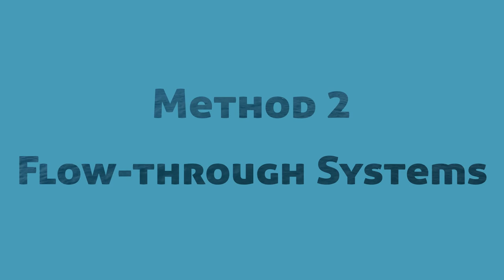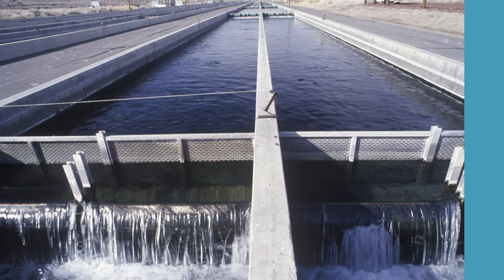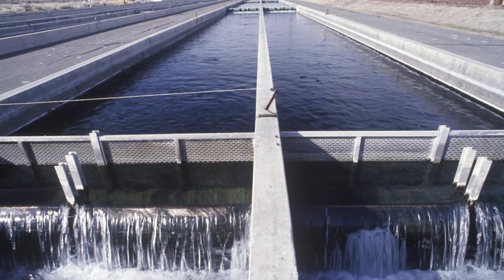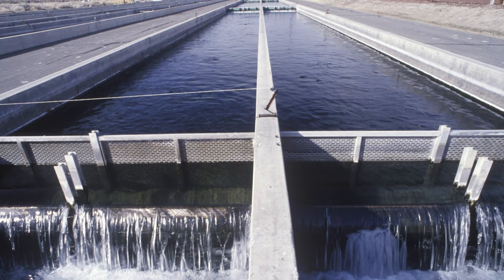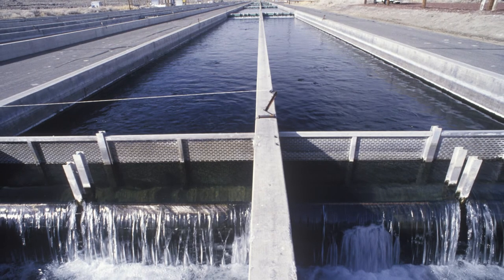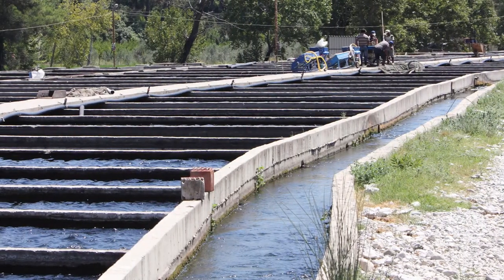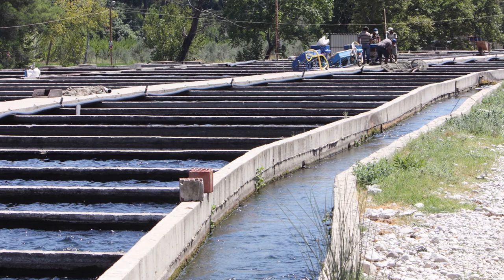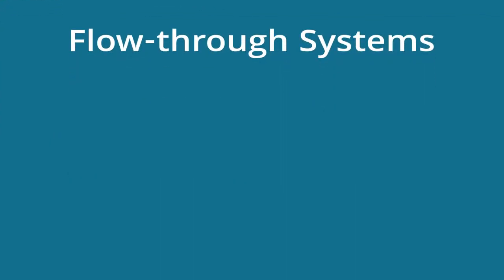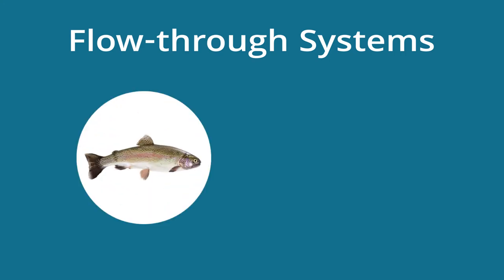Method 2: Flow-through Systems. Flow-through systems divert source water from a nearby stream or spring to flow through artificial canals, pools, ponds, or channels containing fish. Rectangular holding units used in flow-through systems are commonly known as raceways. Examples of seafood typically raised in flow-through systems include trout and salmon.